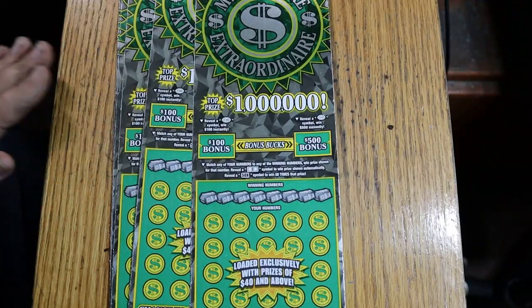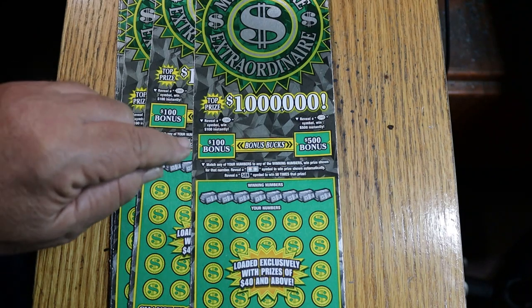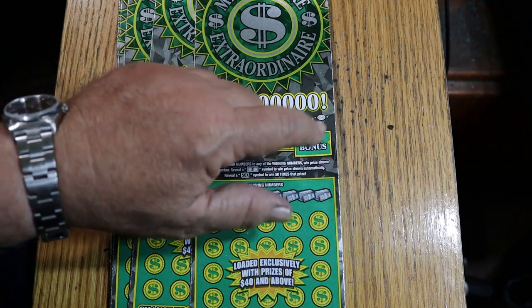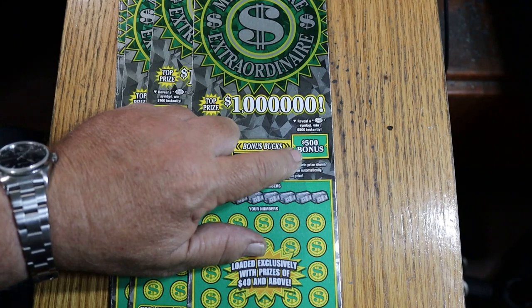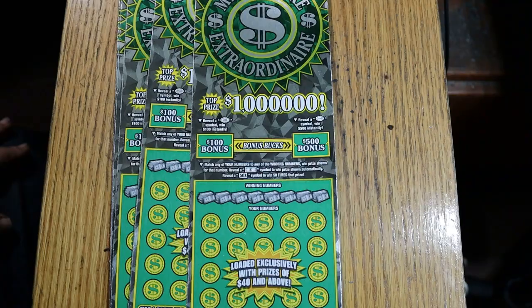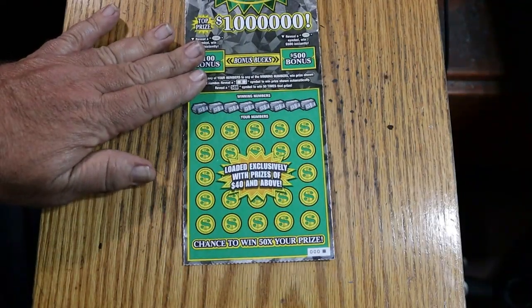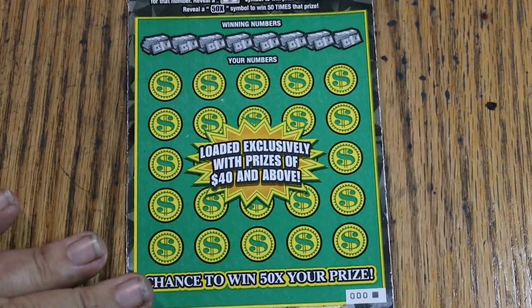It's a match your number game. Find the winning number, find the dollar bill symbol, win the prize. Find the 50 times symbol, win accordingly. And there are bonuses of $100 and $500. A week or so ago, I hit a $500 bonus doing five of these tickets — well, four tickets. Whatever, it was still a $500 bonus. So let's get cracking. We're going to start with 000 and work our way up. See what happens, see if we get a profit book going. We do the bonuses last.